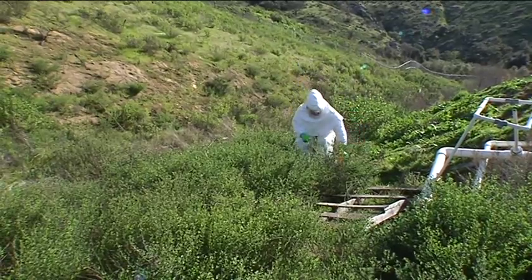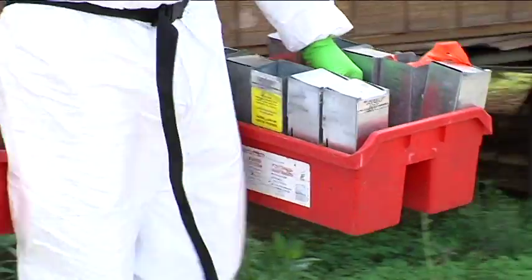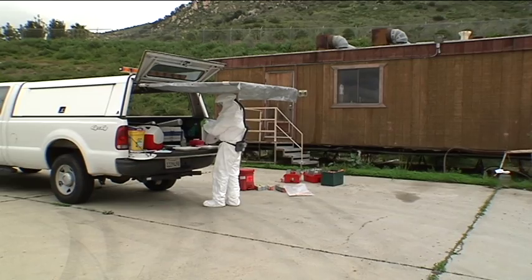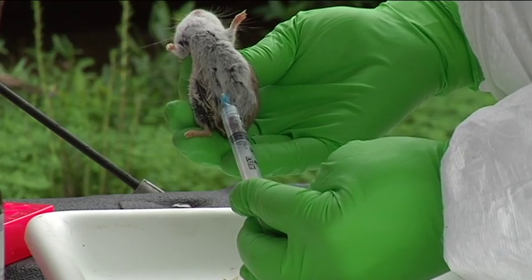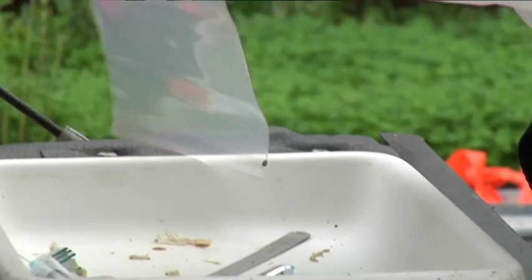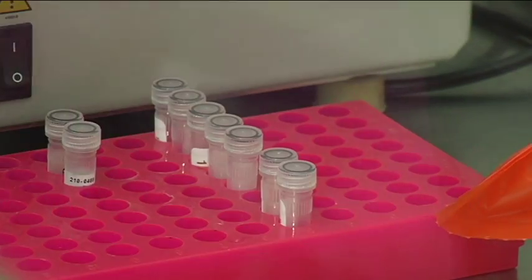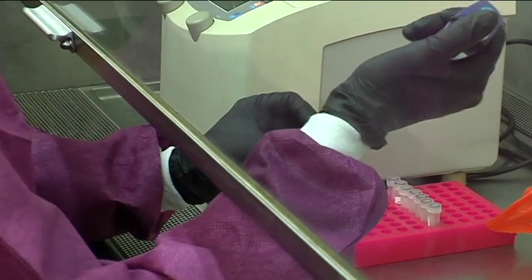The traps are set and left overnight. The next day, Ron collects the traps and proceeds to bleed the mice — the blood samples will be tested for hantavirus. When we do find hantavirus, we'll post the areas, a press release goes out, and we'll notify the property owner and tell him what he can do to correct the problem if there are mice getting inside his property.